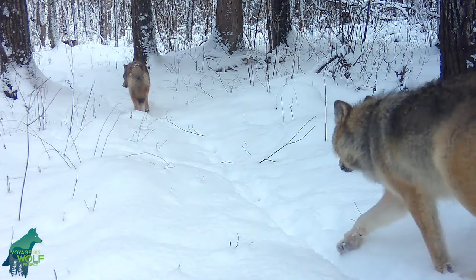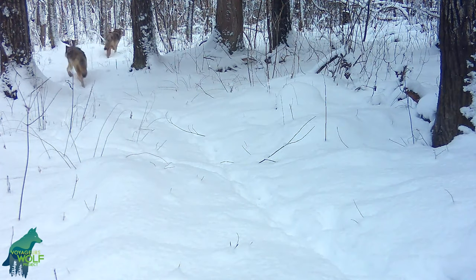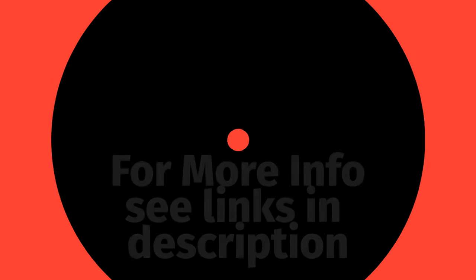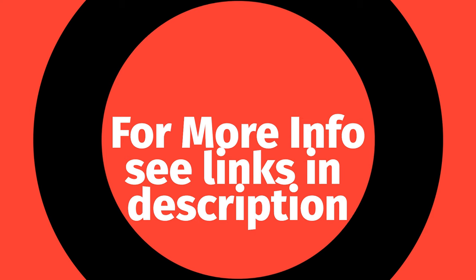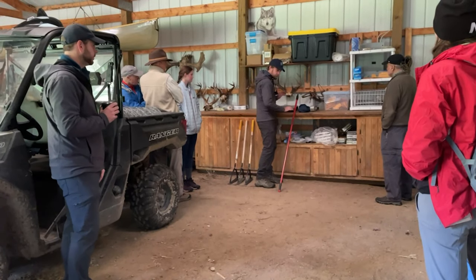Thomas Gable is the project leader for Voyager's Wolf Project and was the main guide on this trip. The first place we went was their main storage area where they showed us their traps, their GPS equipment, and some of their cameras. This was interesting.